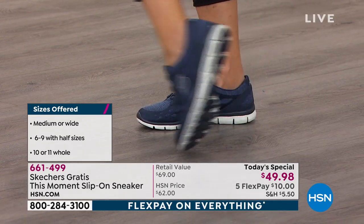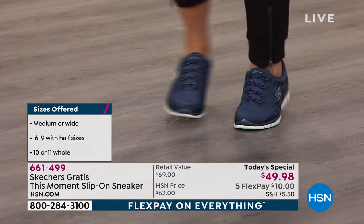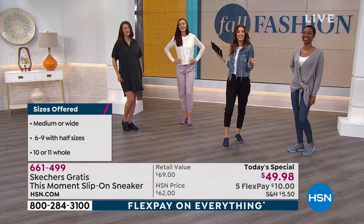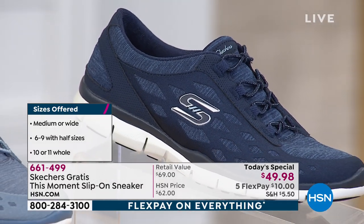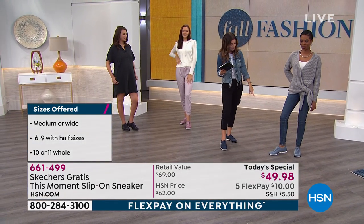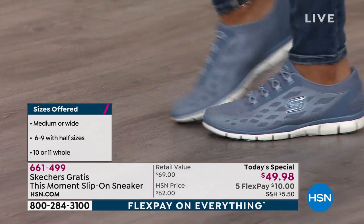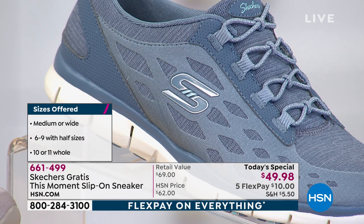Every inch of that Gratis bottom is going to feel so good on the bottom of your feet, and they're super lightweight — not like those heavy, clunky dad sneakers that are back in vogue with their big chunky soles. This is a much better version for you. Here's that beautiful light blue we're calling Slate. If you have a skinny jean, a boot cut, and just want something pretty and fun — it's a really pretty blue. Order the Slate.